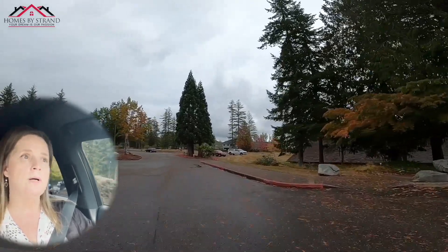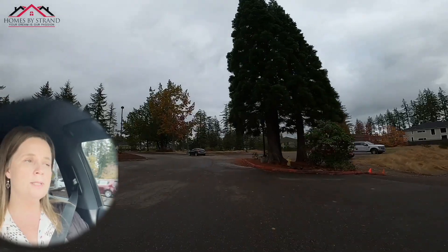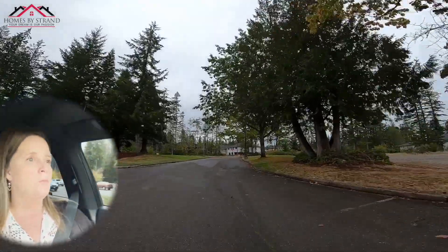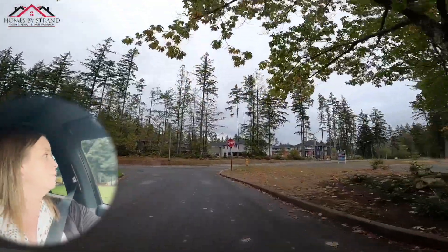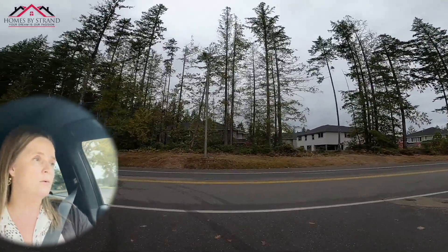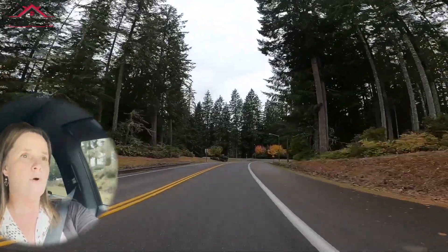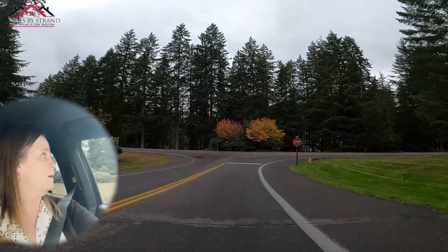Now we're going to drive through more of what I consider the established part of McCormick Woods — some of the original homes from the very first few phases. One thing I'll share about the homes in the more established part is that they tend to be on about one-third acre lots, so there's a little bit more space and privacy between the homes. And one of the things I like is how they have the homes situated within the community, which I'll show you as we get back onto the main road.